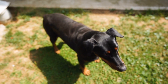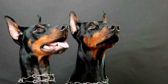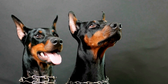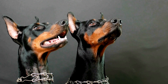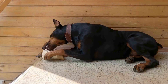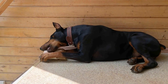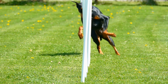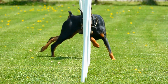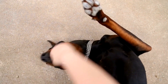Brushing your Doberman's coat is an integral part of their grooming routine. Regular brushing not only keeps their coat shiny and tangle-free but also helps distribute natural oils, keeping their skin moisturized. Start by using a slicker brush to remove loose hair and debris. Be gentle, as Dobermans have short hair that tends to lie close to the skin. A comb with fine teeth can be used for more precise work, such as removing stubborn knots or tangles.